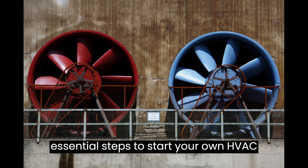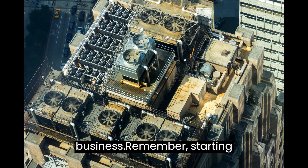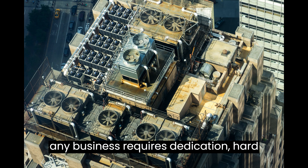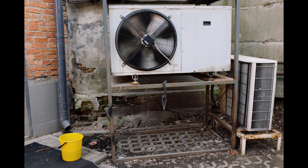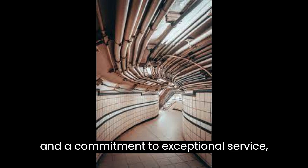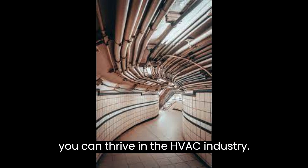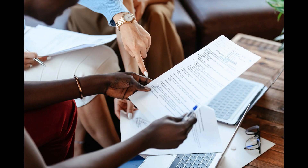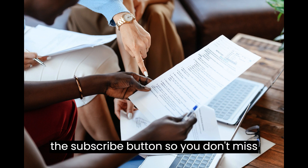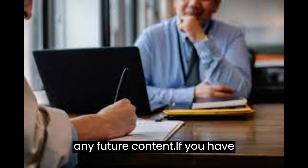And there you have it — the essential steps to start your own HVAC business. Remember, starting any business requires dedication, hard work, and perseverance. But with careful planning, the right tools, and a commitment to exceptional service, you can thrive in the HVAC industry. Thank you for watching. Please hit the subscribe button so you don't miss any future content.